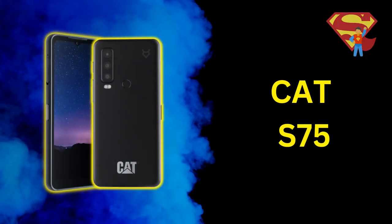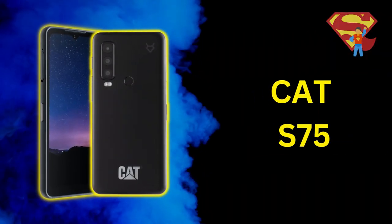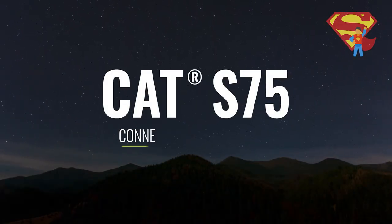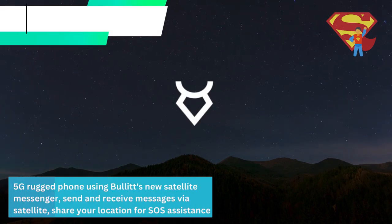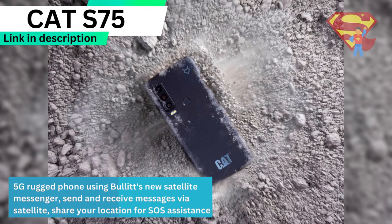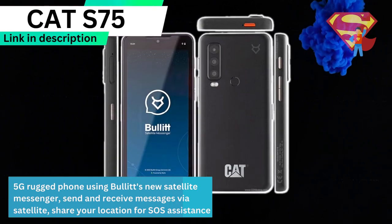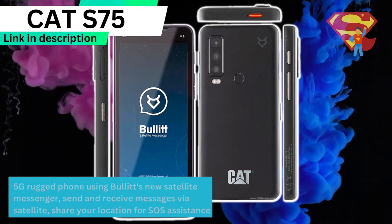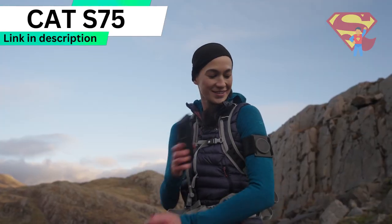Now let's talk about the CAT S75. Just like the Motorola Defy 2, the CAT S75 is also a 5G rugged phone that uses Bullitt's new satellite messenger service, letting you send and receive text messages via satellite. You can also use it to share your location to get SOS emergency assistance — and you can do all of this even if you do not have a cell phone signal.